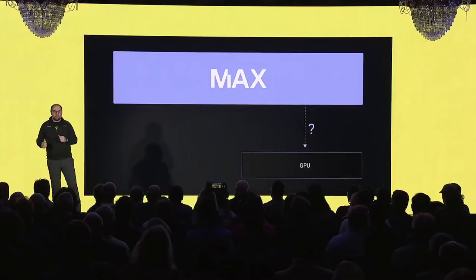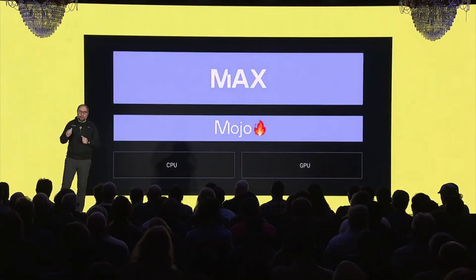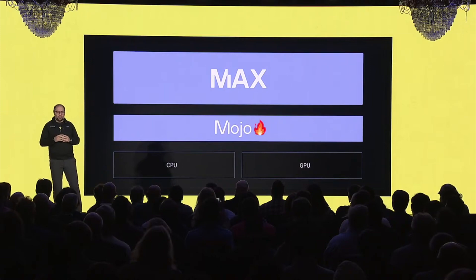So why is the Max platform so powerful? Because it brings all you need for AI into a single platform, including GPU support. But how do we get Max to work with GPUs? With Mojo, of course. It's the power of Mojo that enables you to scale to both CPUs and GPUs seamlessly.